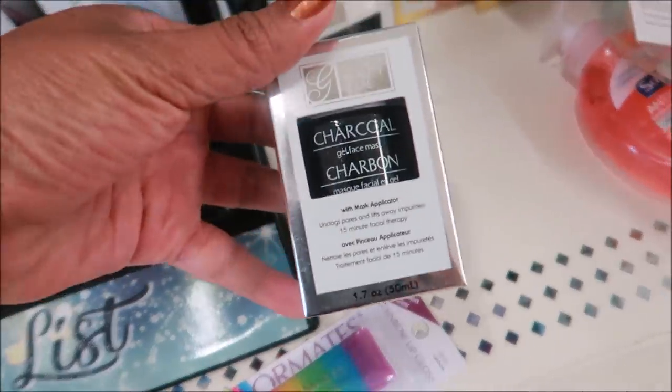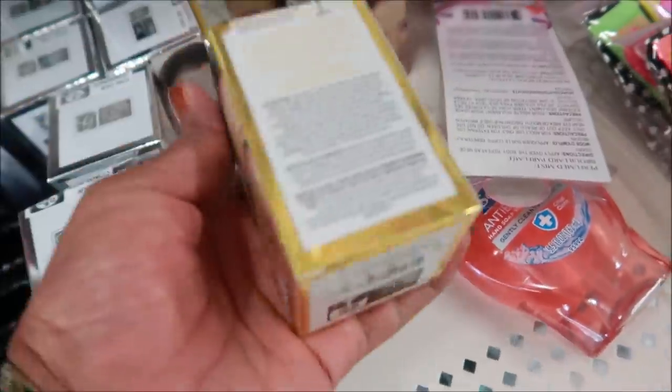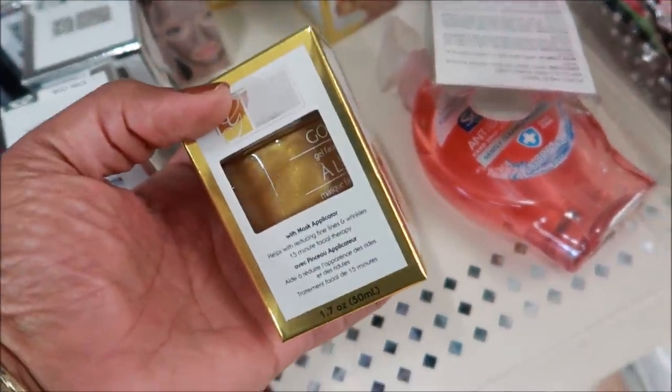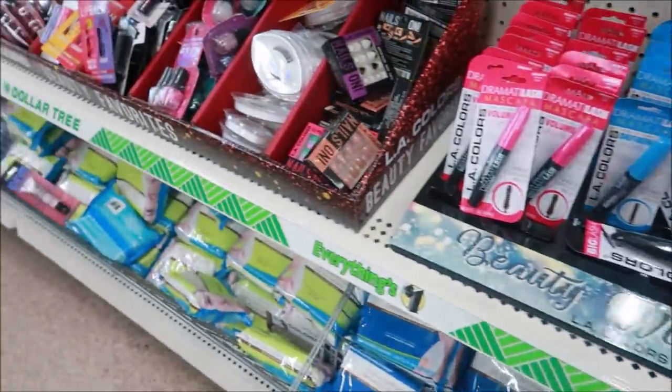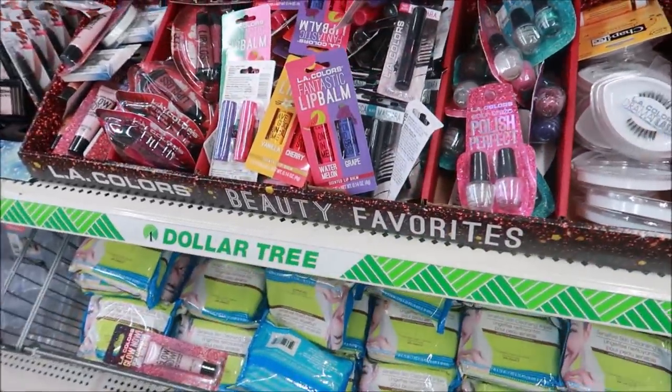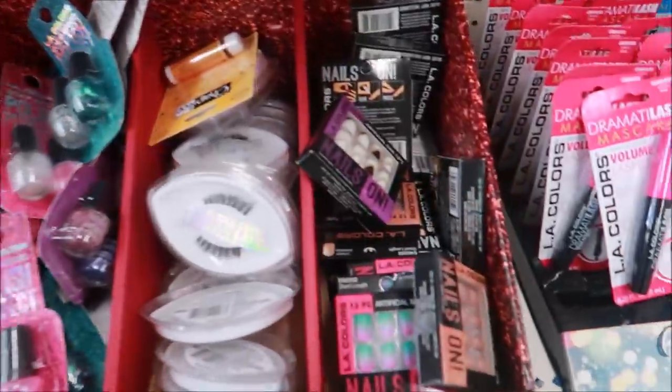They still have the beauty wish list items right here, and here's some more of the charcoal gel face mask and also in gold — I didn't purchase it, but that's a pretty cool find. What I was going to show you is here's an LA Colors beauty favorites section.